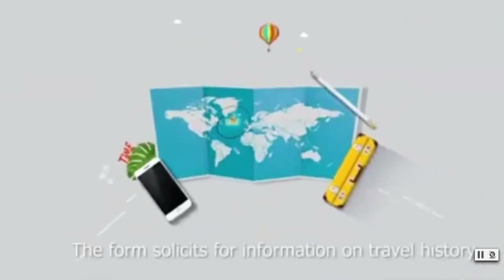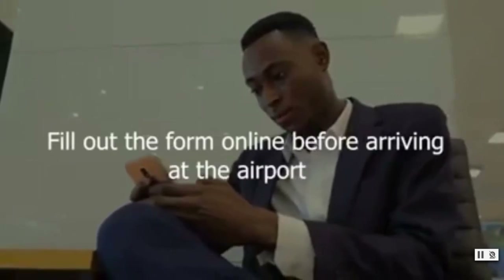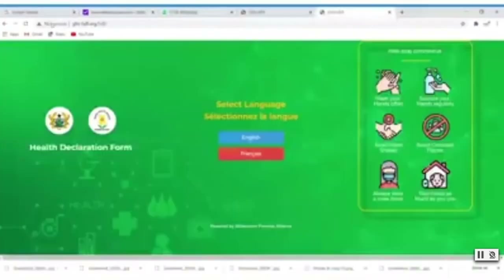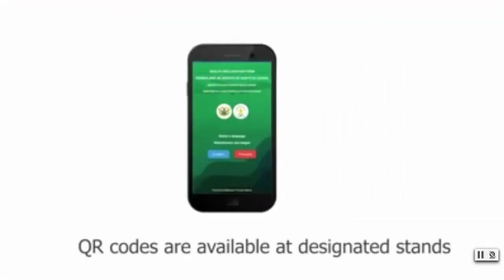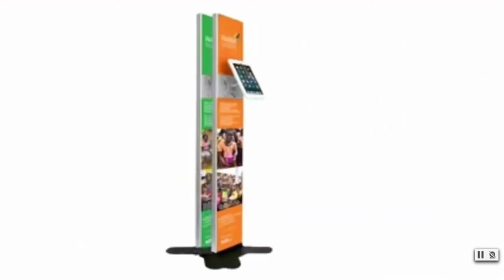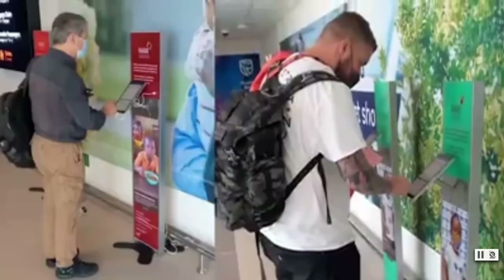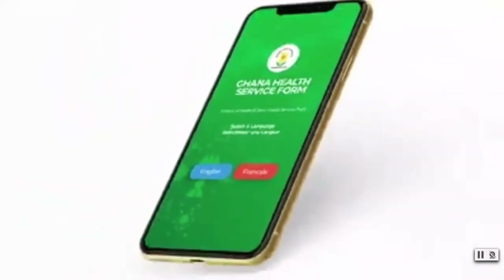If you found value in the information in this video, please make sure you give it a big thumbs up. If you haven't applied for your visa to Ghana, please make sure that you check out the video on the screen. Make sure you share this video with your friends and family who might be traveling to Ghana, and don't forget to subscribe to the channel. Thank you for checking out this video — it's your man, King Anand, and I'll catch you on the next video.